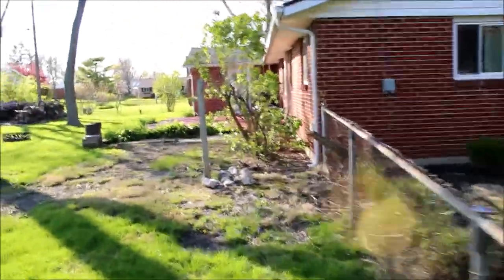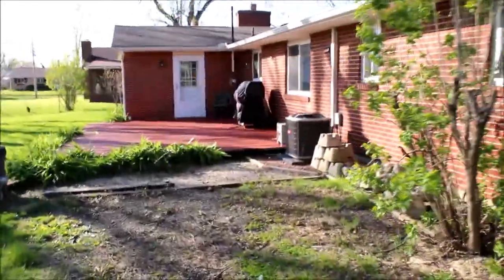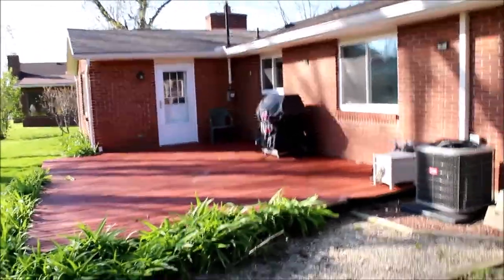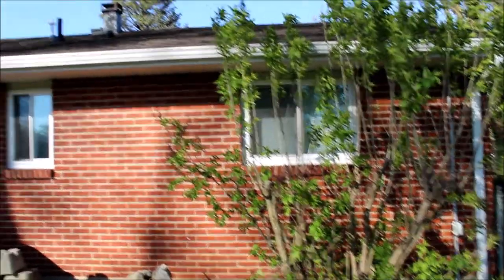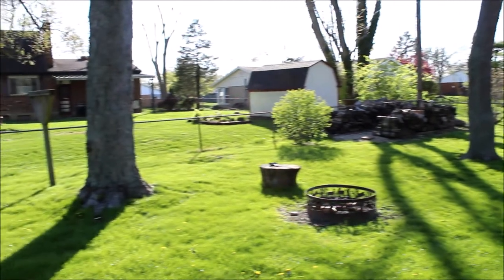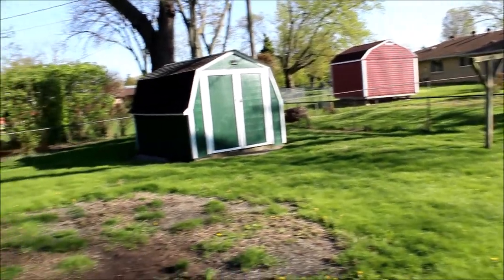We do have a deck here on the back. And we do have an addition here that was put on. There's the air conditioner — I believe it was 2017. There's the shed where we had the nice shelving inside.